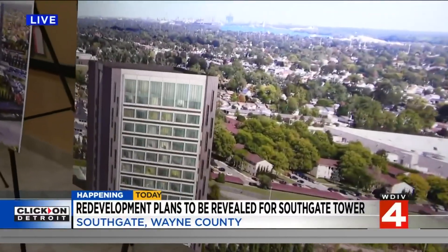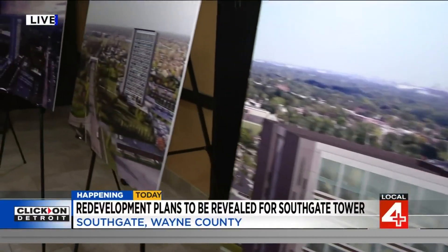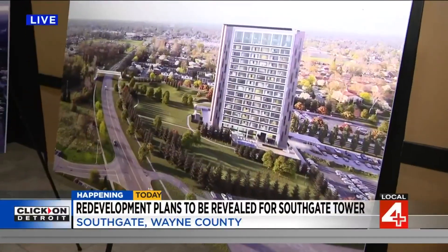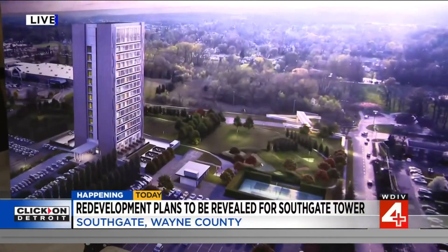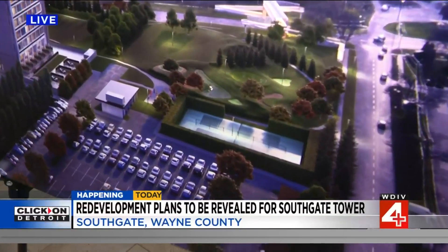That includes a public park with its own park-like amenities, which we'll talk about in the official announcement. That will be open to everybody, not just the residents of the building. What we're going to do is add value to the city of Southgate as well as to the tenants who'll be lucky enough to live here.